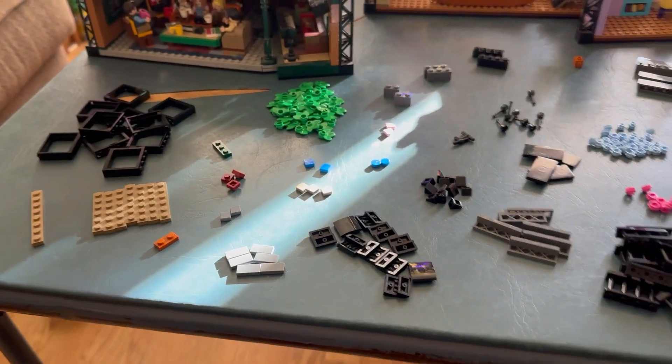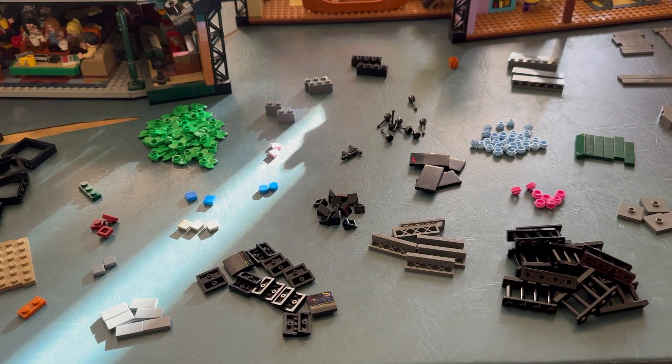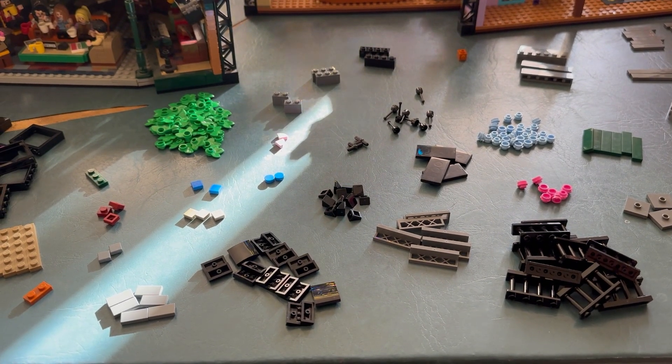Let me also show you all the other parts that I've gotten for this MOC so far. Here are all the pieces — there are quite a few. And now all I have to do is check to make sure that I got all the pieces that I ordered, because that is a very important factor.